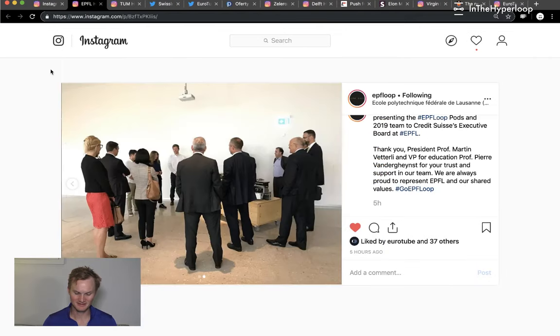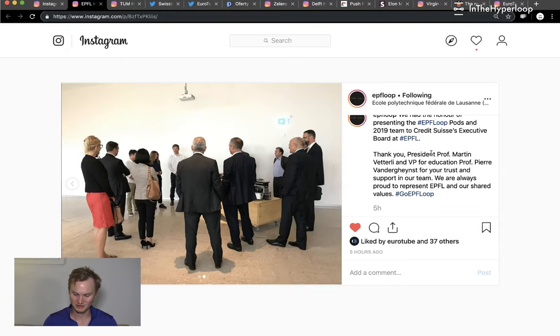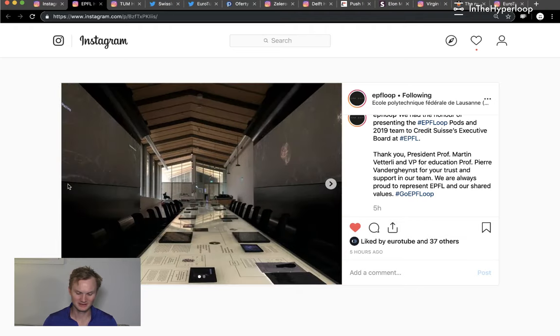Next is EPFLoop. They presented their pods to Credit Suisse's executive board and two professors came to support their team. It's just a cool thank you to the sponsors of their pod competition team.